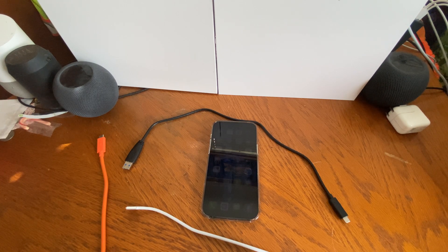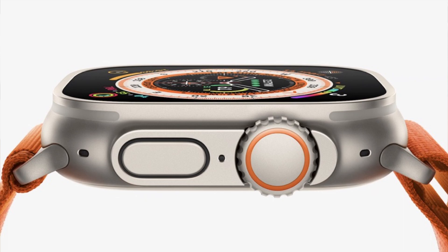Apple Watch Ultra — I was expecting it to cost a thousand dollars or more, but surprisingly it's at $799.